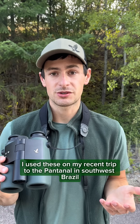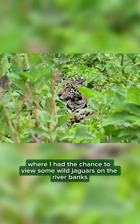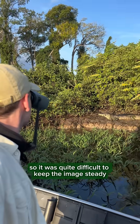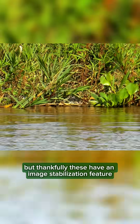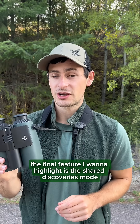I used these on my recent trip to the Pantanal in southwest Brazil, where I had the chance to view some wild jaguars on the riverbanks. We were on a shaky riverboat, so it was quite difficult to keep the image steady. But thankfully, these have an image stabilization feature which allowed my footage to come out really smooth.